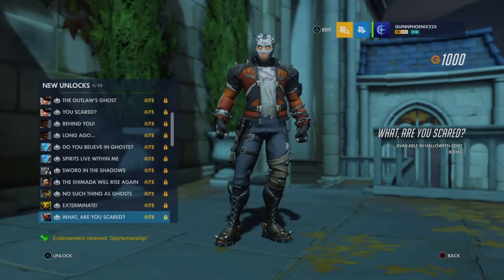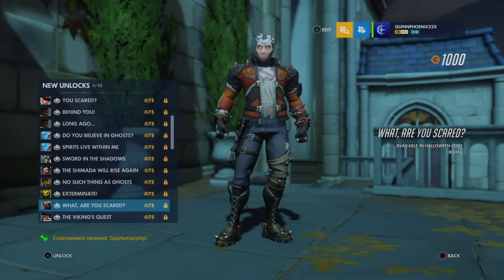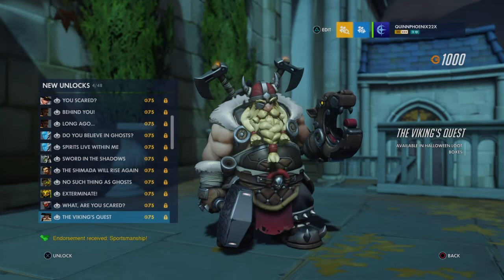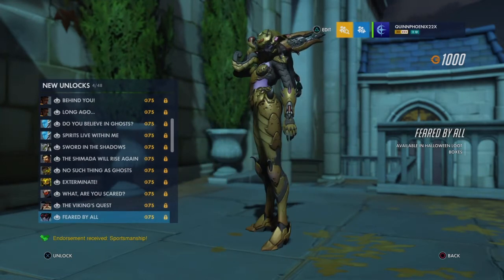Soldier 76 — "Are you scared?" Maybe that'll be a spammable voice line too. Next is cool — Torbjorn: "The Vikings sought a dragon, but a dragon found him first." And Widowmaker: "The Countess was feared by all... rightfully."